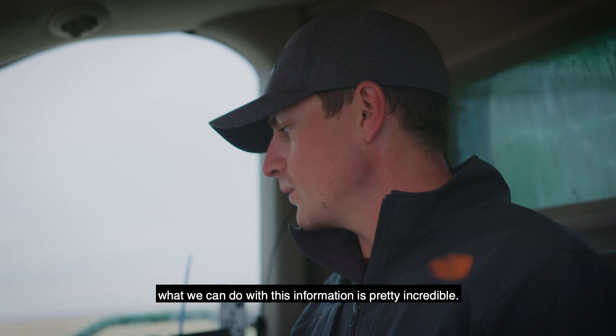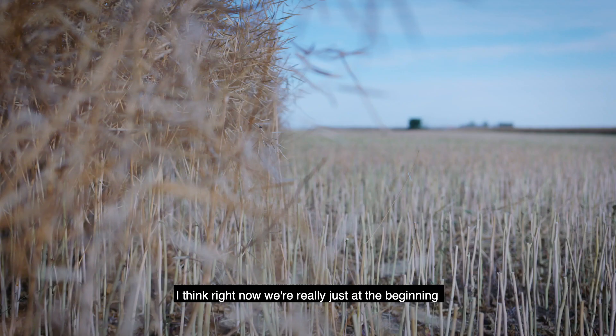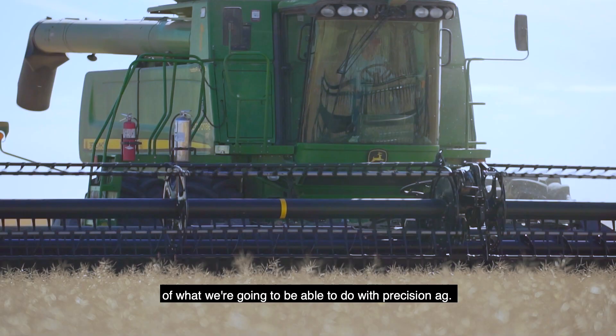All of our equipment is run by computers, and what we can do with this information is pretty incredible — how much more efficient we can be. I think right now we're really just at the beginning of what we're going to be able to do with precision ag.